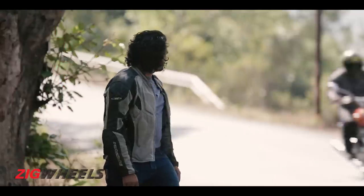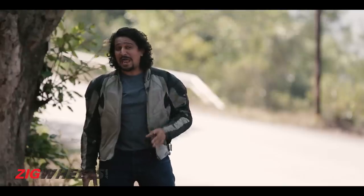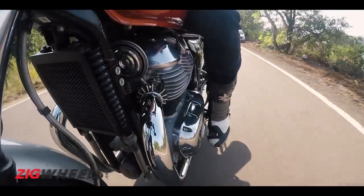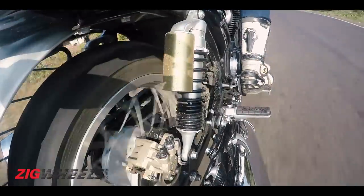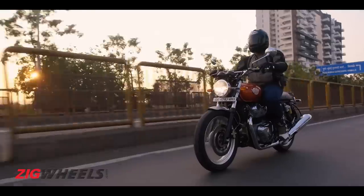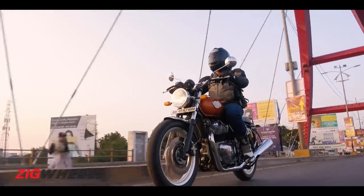On some fronts it's not like what we've come to expect from REs, which is great. But on some fronts, we want it to be like an RE. What I mean is, does it still have the thump? Well, no. But there is a new beat in town. From the stock exhaust what you get is a mellow rumble — one that you'll appreciate even at the end of a 500-kilometer ride. But most RE enthusiasts would love a bit more volume.